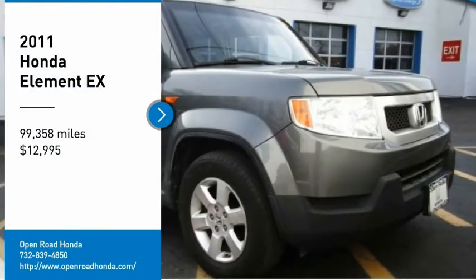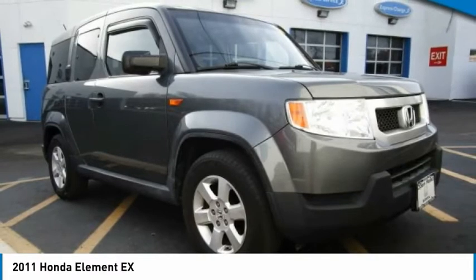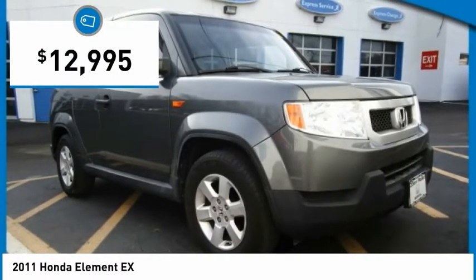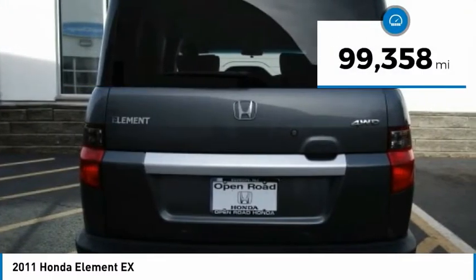Come test drive the 2011 Honda Element. Fun, freedom, and flexibility from the inside out, and is priced below $15,000. This vehicle has less than 100,000 miles.